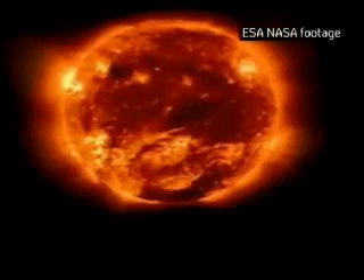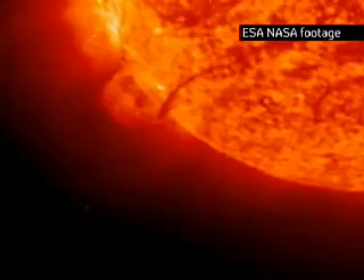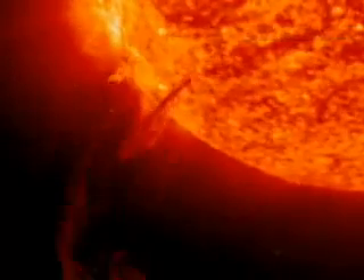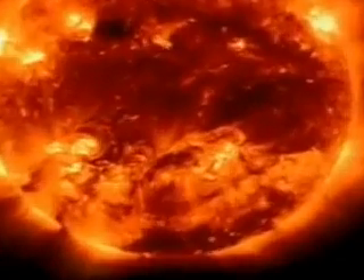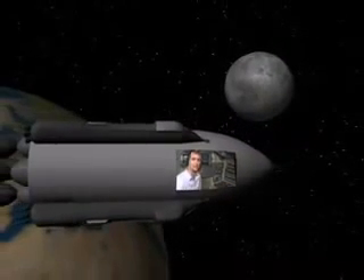The problem for astronauts is the sun. It throws out a stream of particles, seen in these satellite images, called the solar wind. And during a solar storm, it can become a radioactive gale — a billion tonnes of material travelling at one million miles an hour. This stream of intense radiation is constantly hitting our planet.